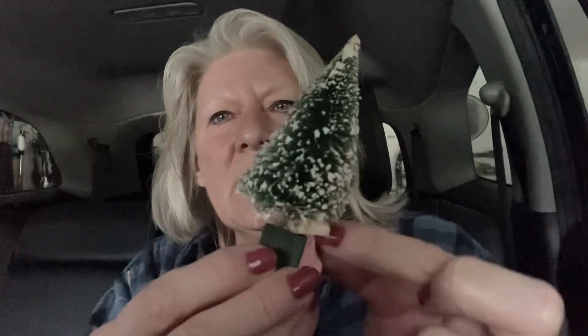Let me see what else — I've got one of these, look, and it still has the sticker: made in Japan.